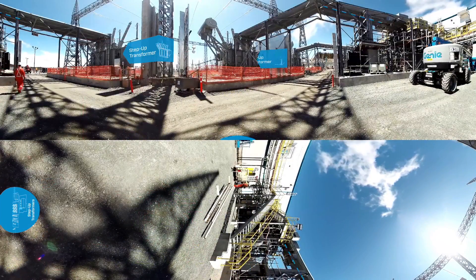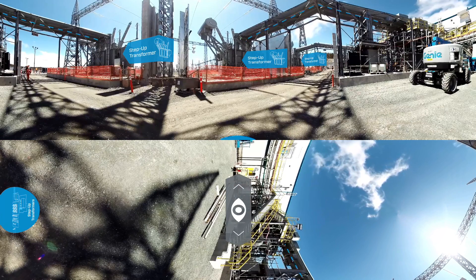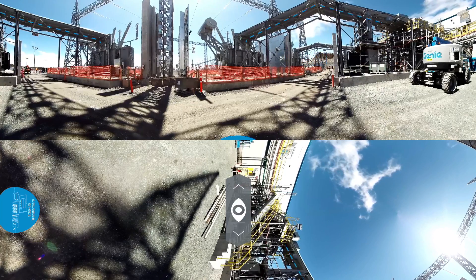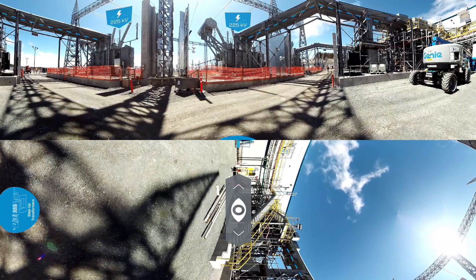The step-up transformers connect these synchronous condensers to the AC switch yard. To match the operating voltage of the Soldiers Pond AC terminal station, these transformers increase the voltage from 15 kilovolts to 230 kilovolts.